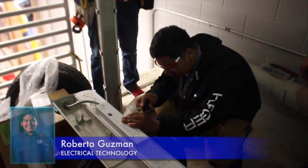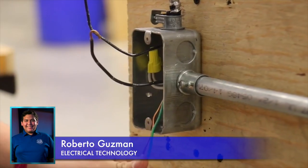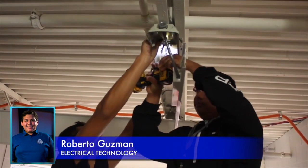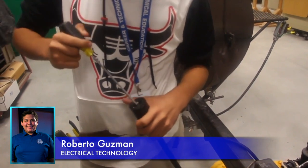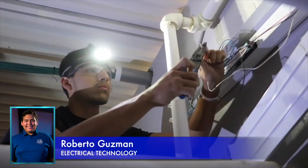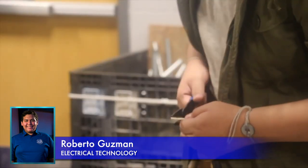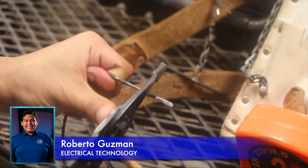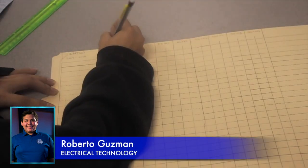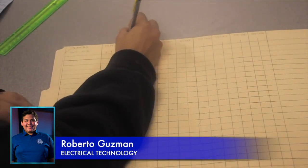My name is Roberto Guzman and I'm the electrical technology ambassador. After completing a full year of Principles of Construction, you'll have the opportunity to work with electricity and make some very unique projects in the workshop. This course will allow students to apply basic electrical theory while also avoiding electrical hazards. You'll also be able to receive your 10-hour OSHA Construction Industry Card, be NCCER certified, and acquire an entry-level position in the electrical field.